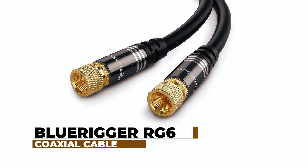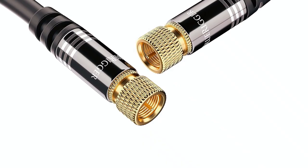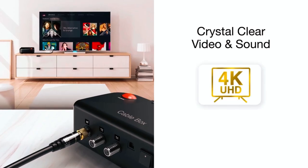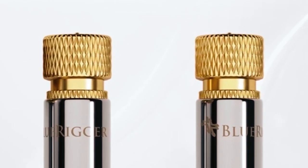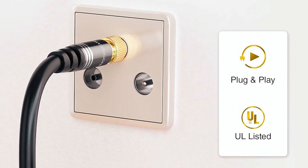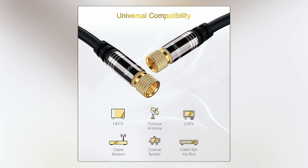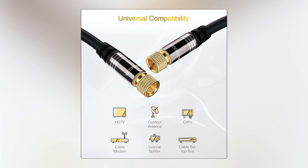BlueRigger RG6 coaxial cable. With a length of 6 feet, the BlueRigger RG6 coaxial cable distinguishes itself through its triple-shielded design, ensuring outstanding signal and picture quality. This cable, featuring male F-type connectors with gold plating, ensures a clear, reliable signal by minimizing electromagnetic and radio frequency interference. Its universal compatibility spans routers, modems, satellite receivers, antennas, and more.